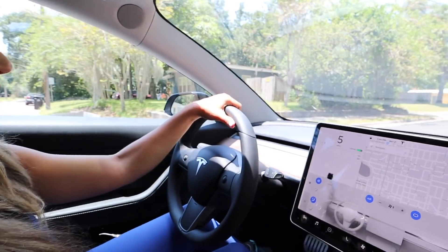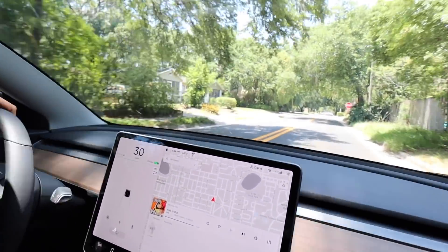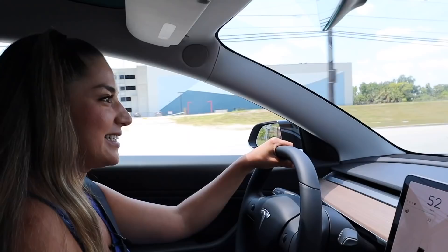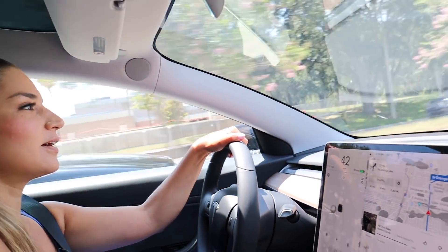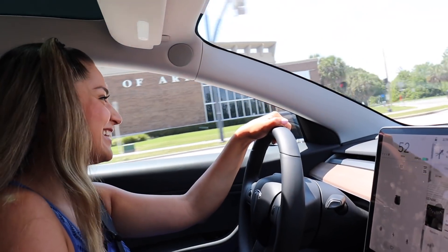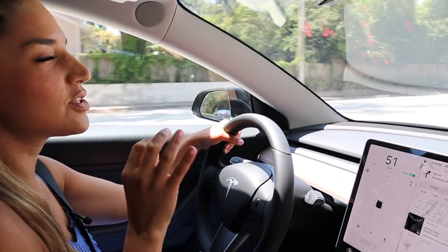Next we're going to go fast. This is the first speed test — here we go. I'm a little scared. I'm going to change the mode to Sport. Here we go — it feels like you're in a spaceship, it literally just takes off. This Mercedes is trying to race, but you've got no chance. Feel the torque — it just throws you back and it goes, and it's so quiet too.